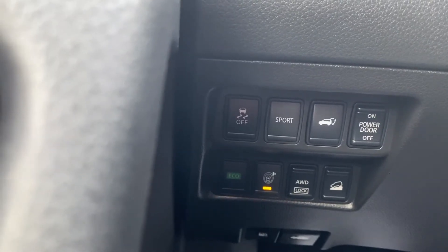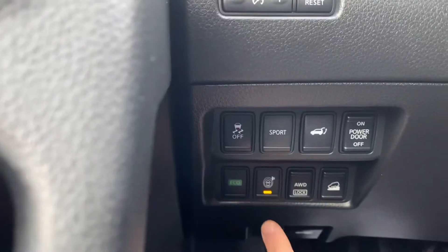Power liftgate as well. All-wheel drive lock. Your Safety Shield 360 as well, which gives you blind spot, lane sway assist, and things like that.